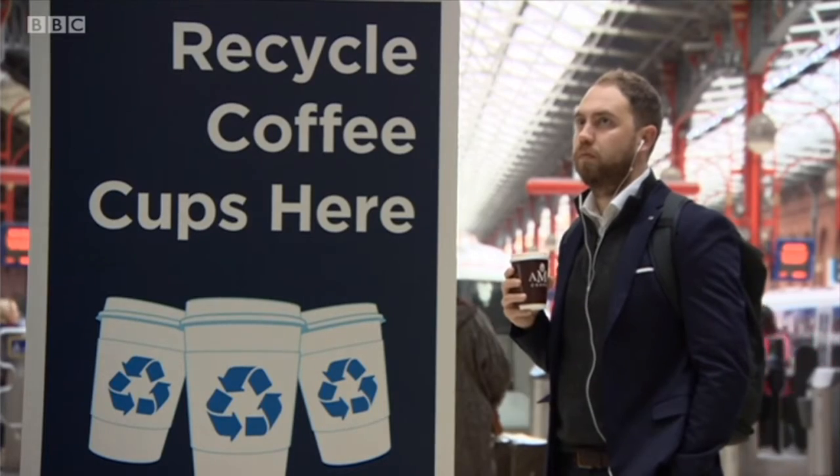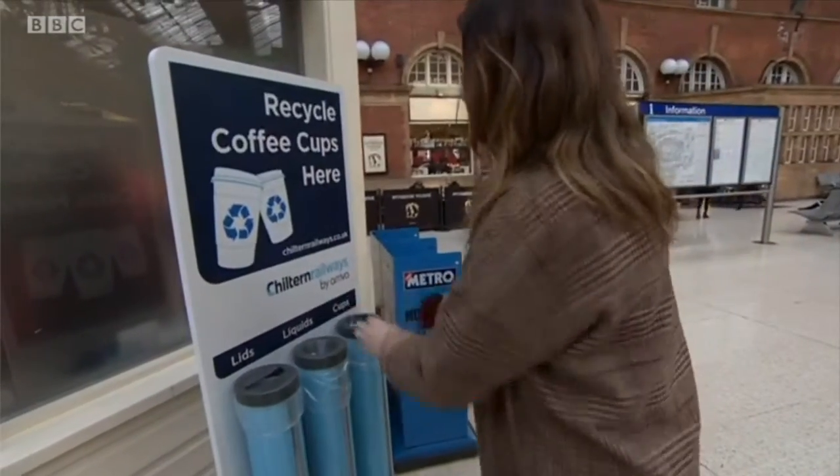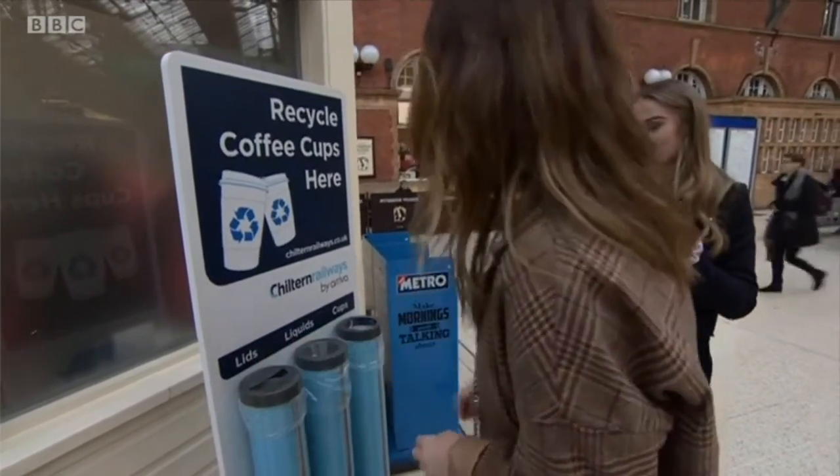It's hoped recycling bins like this will eventually be a common sight at stations across the capital. Tlou Adairie, BBC London News.